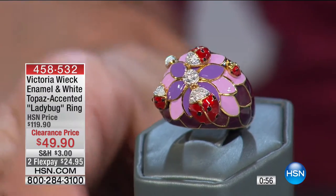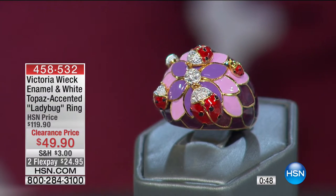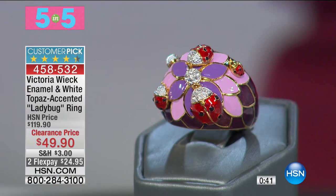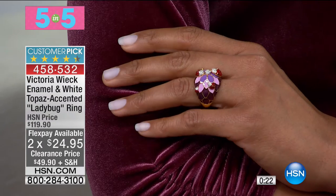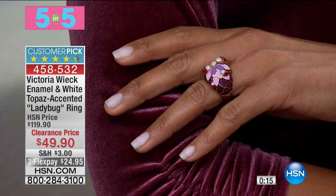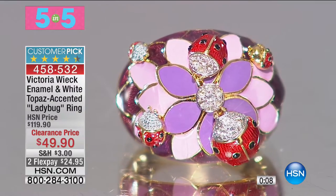Just like the next ring — 4.5 stars at hsn.com. This is the ladybug ring. I remember presenting this with Victoria — it was $119.90 and it's now $49.90. You see all the little ladybugs, four-dimensional, sitting on top of a beautiful floral design, pinks and purples, with white topaz accents. Sizes six through eleven. It can be worn on any finger. That's $70 off the HSN price — another extraordinary value.